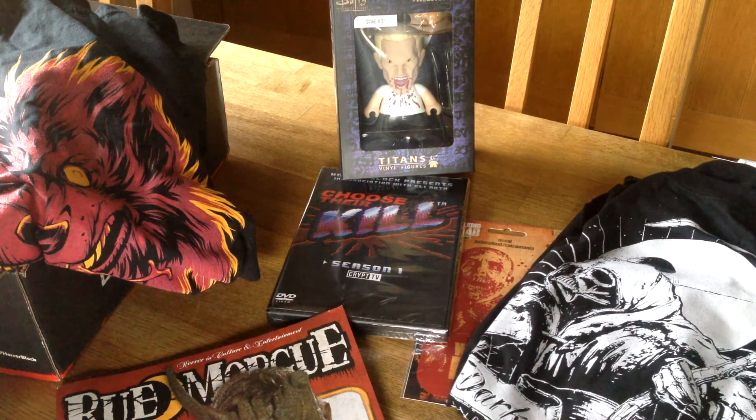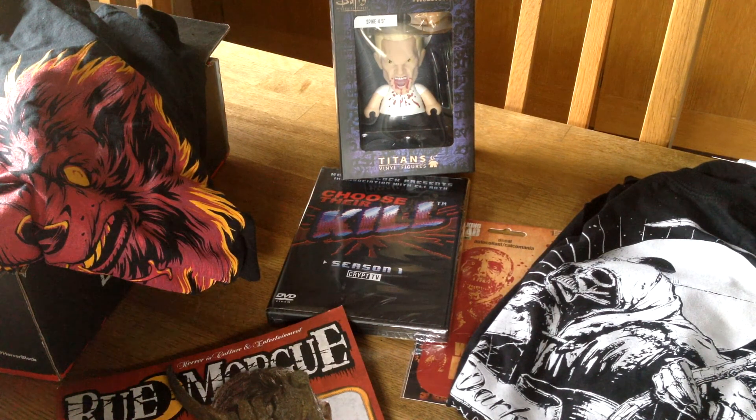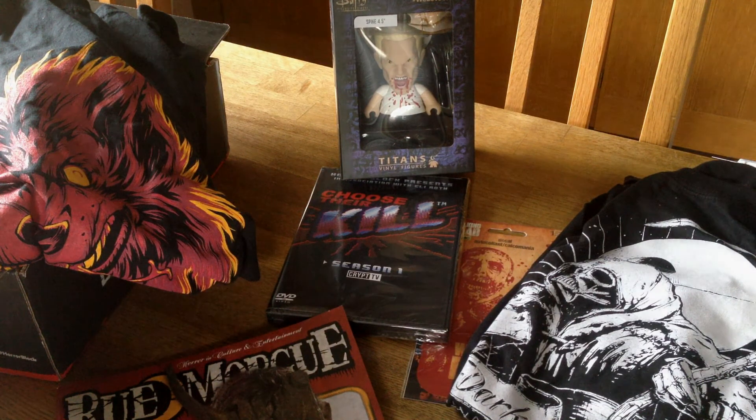Thank you so much, HorrorBlock. And thank you guys for watching this video. I will, as always, continue making a new HorrorBlock unboxing every month. I hope you guys stay tuned and continue watching my channel. Bye!